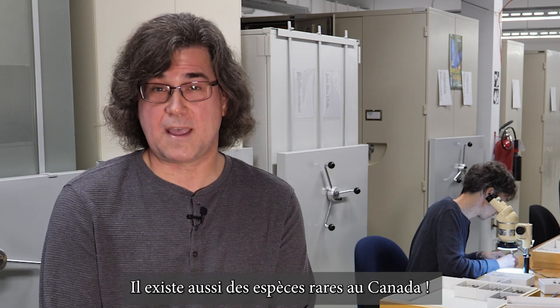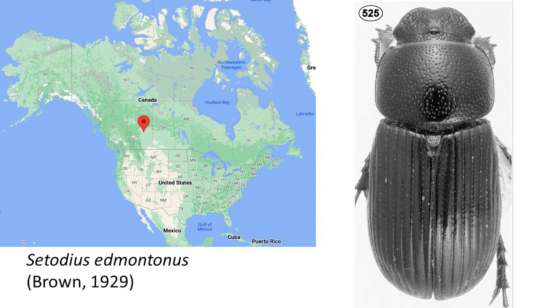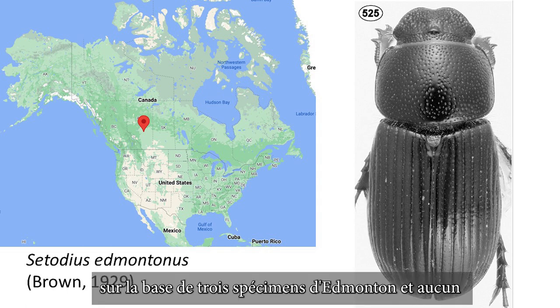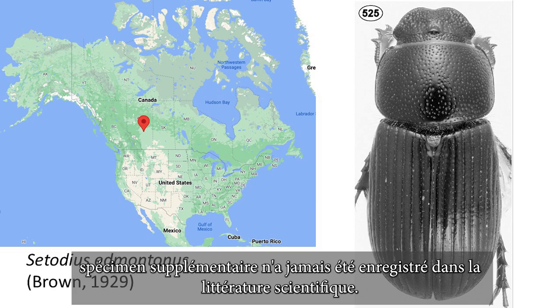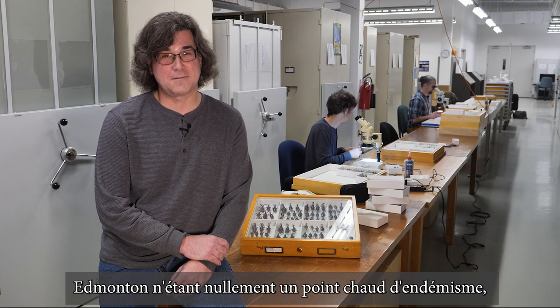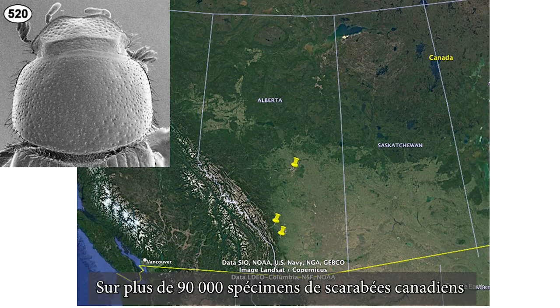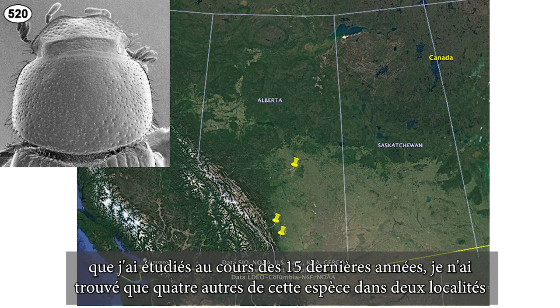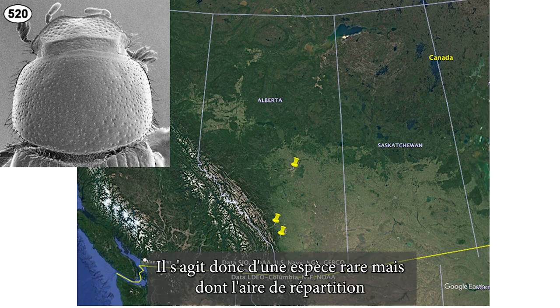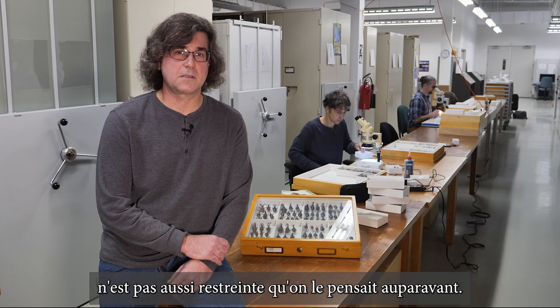There are also rare species in Canada. Cetodius Edmontonus was described in 1929, based on three specimens from Edmonton, and no additional specimens were ever recorded in the scientific literature. Edmonton is not a hot spot of endemism by any stretch of the imagination, so I was skeptical that this species just occurred in Edmonton. Of the over 90,000 specimens of Canadian scarabs I've studied over the past 15 years, I only found four more specimens of this species from two localities west of Calgary. So this is definitely a rare species, but it's not quite as restricted in distribution as previously thought.